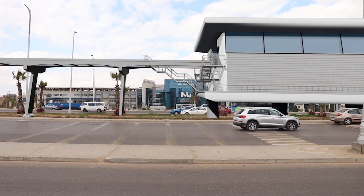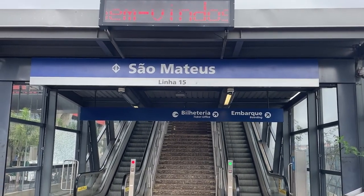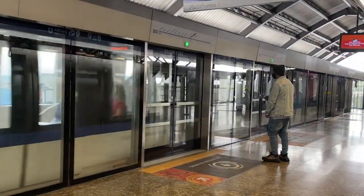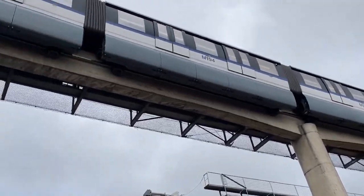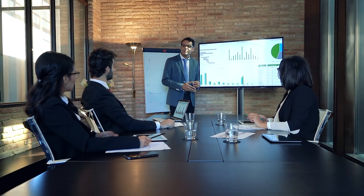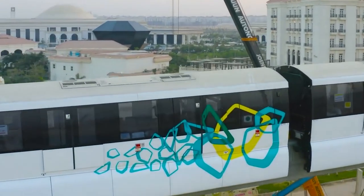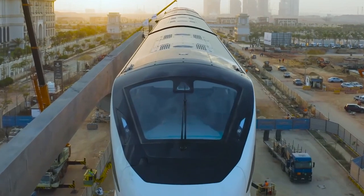Multiple monorail lines will link the heart of Cairo to its bustling suburbs, carefully designed to serve densely populated areas, major transport hubs, and key business districts. The Egyptian government is betting big on this project to tackle Cairo's escalating traffic woes. Raouf Ghali says this project is all about demographic factors, smart planning, and innovation driving growth in Egypt. The monorail runs on electricity, making it a cost-effective and eco-friendly option compared to other public transport — fewer emissions, less pollution. And with a fully automated driverless system, the risk of road accidents and human errors drops significantly.